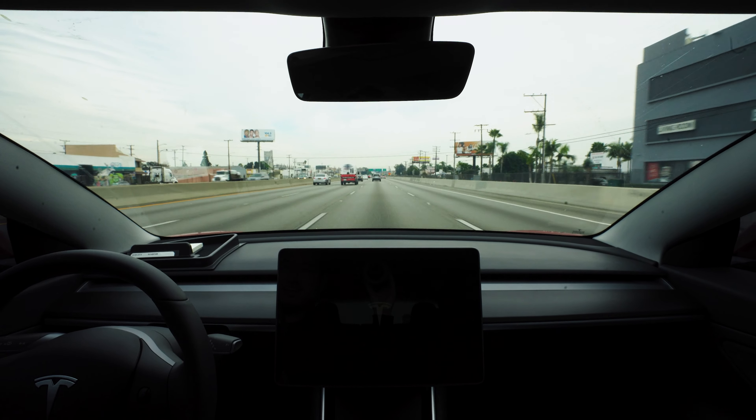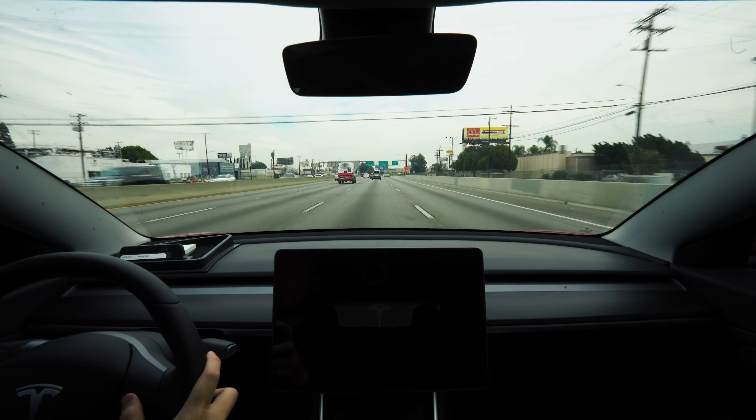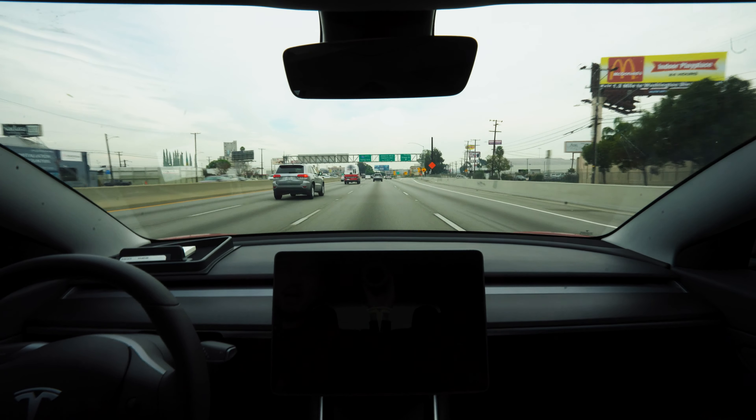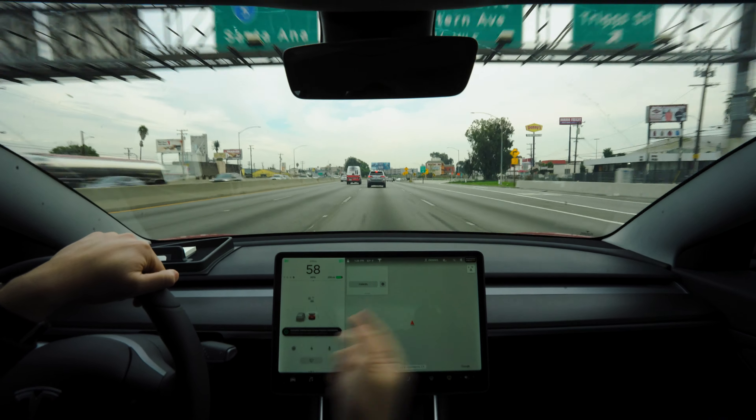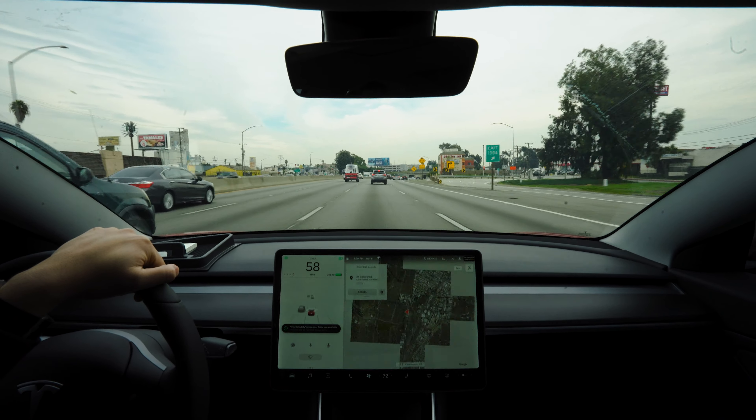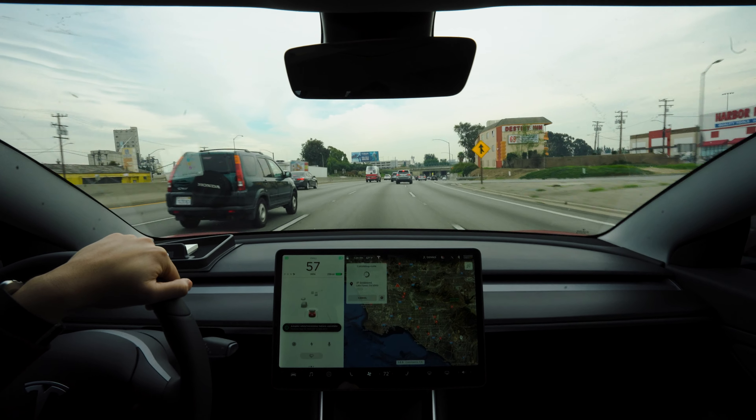It's rebooting now. For a soft reset, you have to hit both steering wheel scroll knobs until the screen turns black and then it resets. There's the Tesla T — and there it is again: 'autopilot safety and convenience features are unavailable, features may be restored on next drive.'